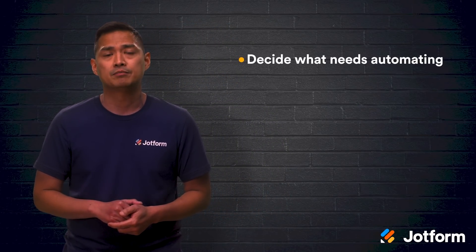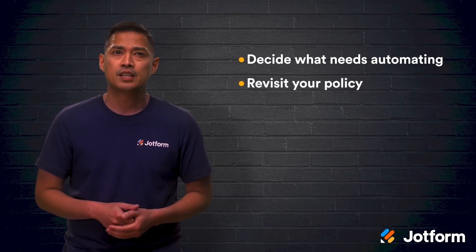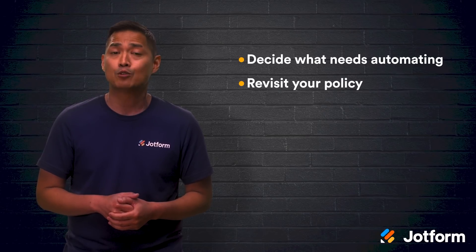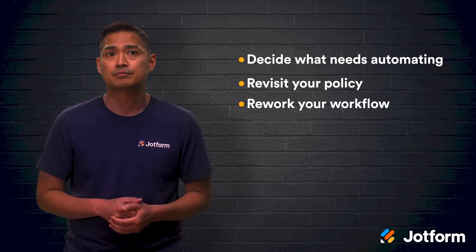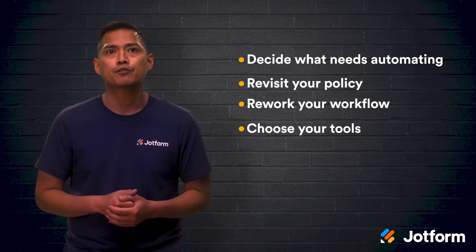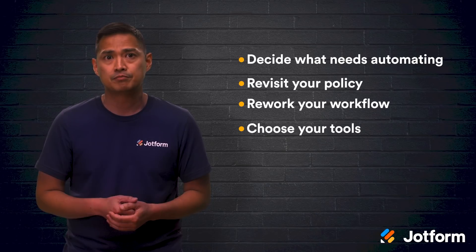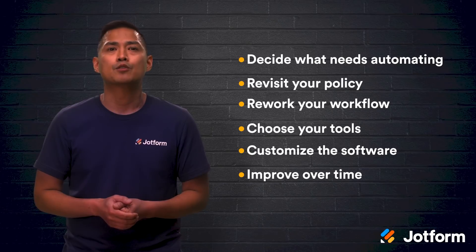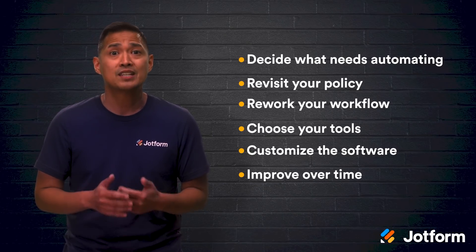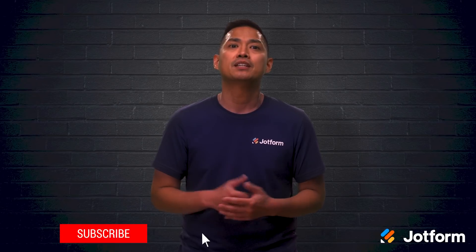Second, revisit your expense policy — what needs clarifying or updating? Make sure your employees can easily digest and remember the policy. Third, rework your workflow by meeting with your team and rebuilding your process together. Fourth, choose the tools that will best serve you and your new process — you and your team should experiment with new programs to find the best fit. Fifth, customize your software as you train your employees. Sixth, improve your process over time. Nothing great was made overnight, so take the necessary time to iron out kinks and continue to improve your system. And now you're ready to launch your organization into the future with an automated expense approval process.